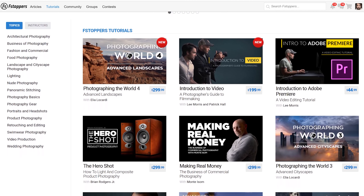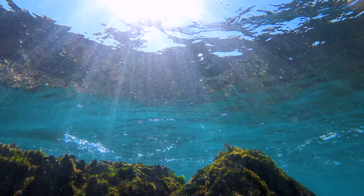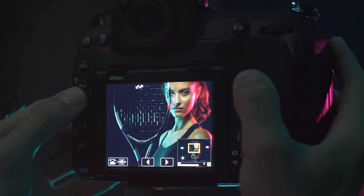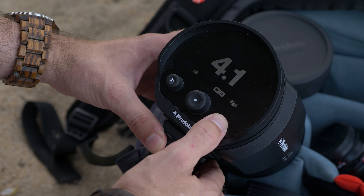Hey guys, my name is Patrick Hall. I'm one of the owners of the photography website f-stoppers and I live here in beautiful Puerto Rico. f-stoppers is a pretty big photography website that features free daily content, but primarily I'm focused on creating educational material in the form of tutorials and YouTube videos like this.